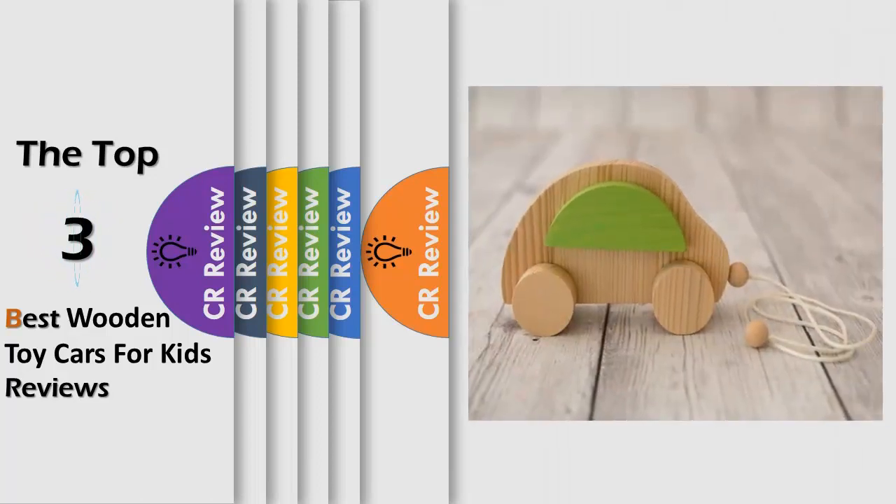Hello viewers, we have brought to you the Top 3 Best Wooden Toy Cars for Kids Review powered by the CR Review.